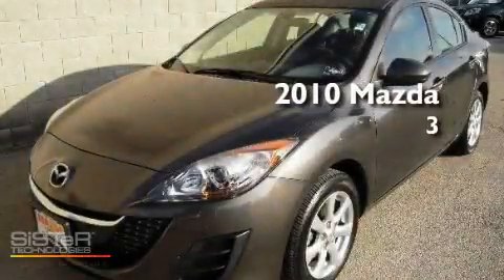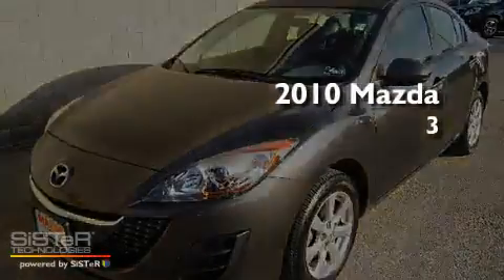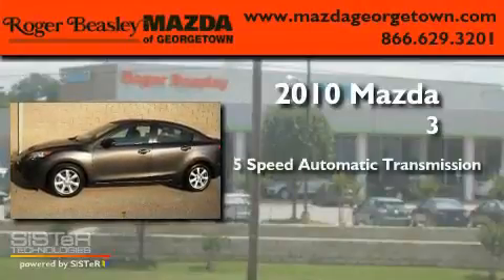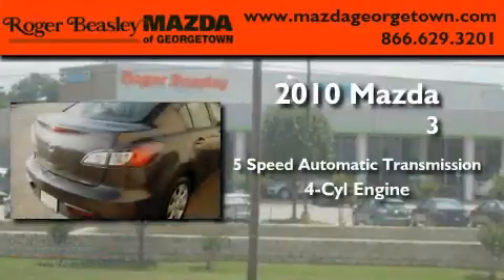This is a 2010 Mazda 3. This compact has a 5-speed automatic transmission and a 4-cylinder engine.